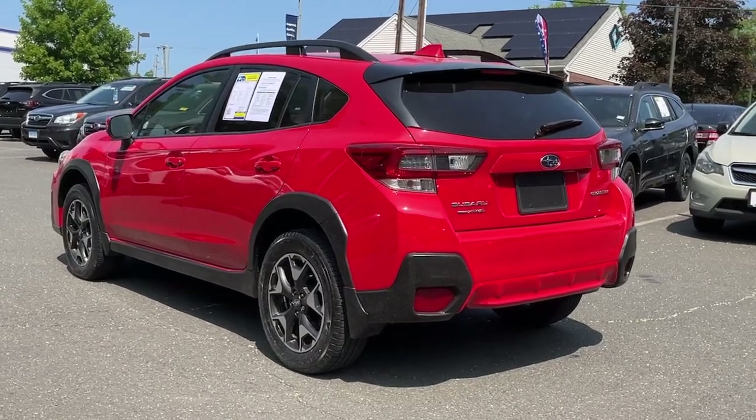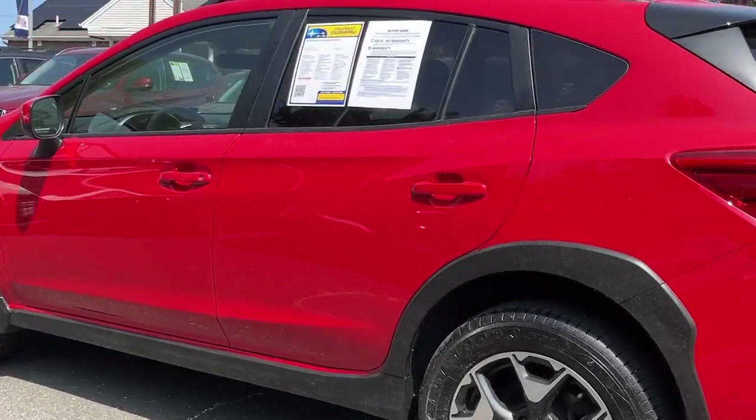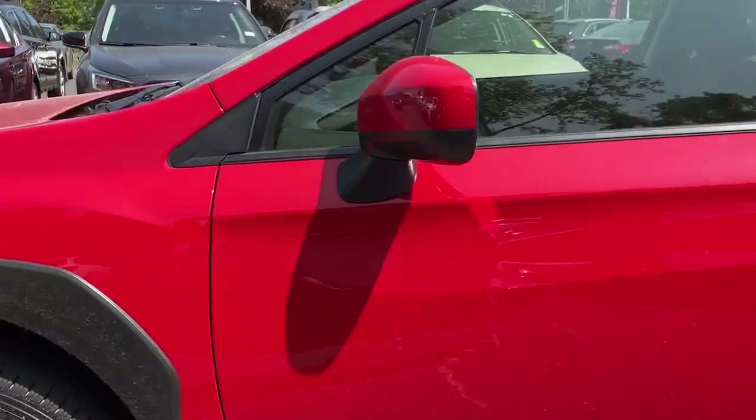These are just some of the great options this vehicle comes with: Apple CarPlay and/or Android Auto, keyless entry, heated mirrors, satellite radio, fog lamps, steering wheel audio controls, electronic stability control, aluminum wheels, heated front seat, alarm.